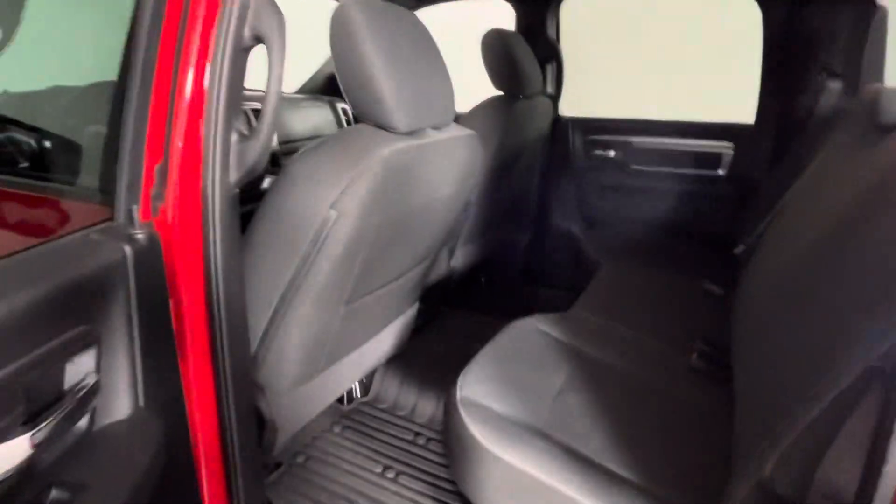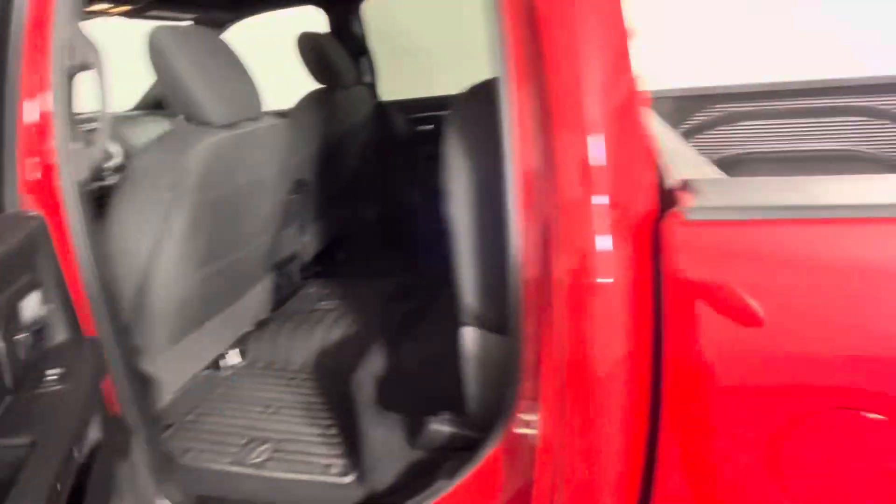That's all-weather floor mats. There's plenty of space in the back, and the seats fold up.